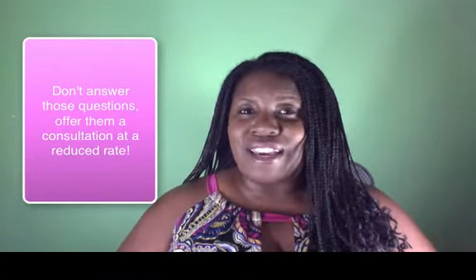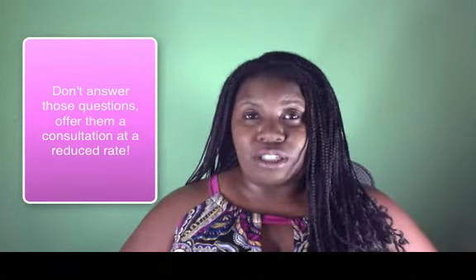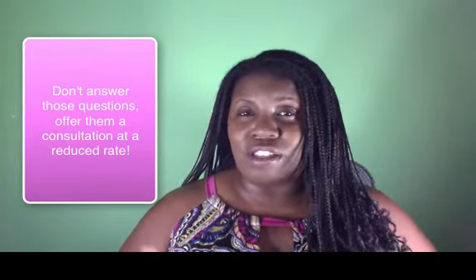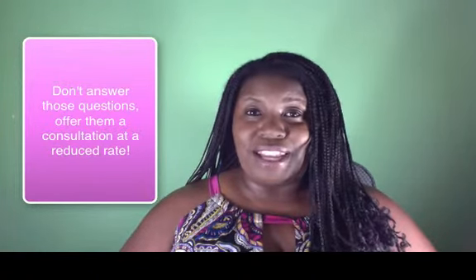So instead of answering that question right there, you want to say, 'You know what, that's an excellent question. However, I'm not able to do individual consultations right here in this presentation — this is more for general knowledge — but I would love to work with you one-on-one. At the end, I'm going to tell you a little bit more about how you can do that.'